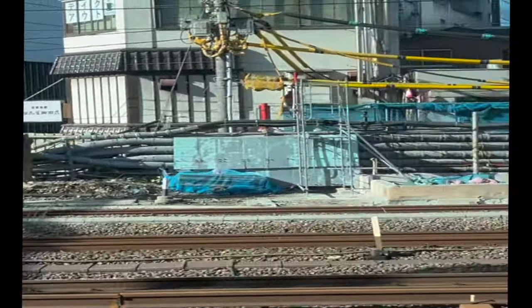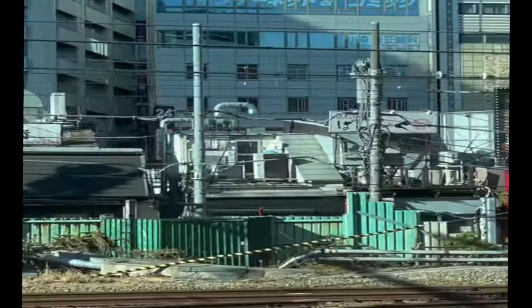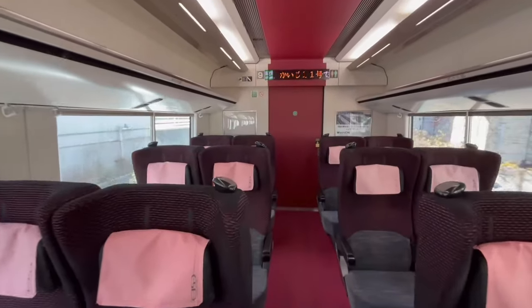This is Shinjuku Station — it's a busy station. I think it's the busiest in Tokyo.